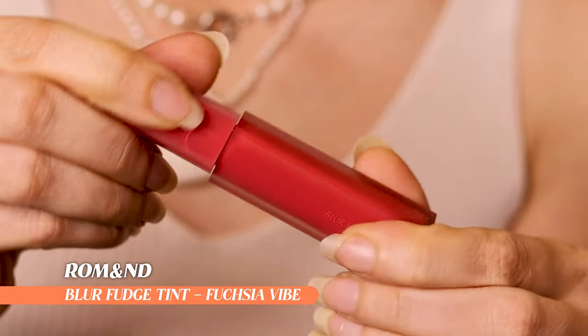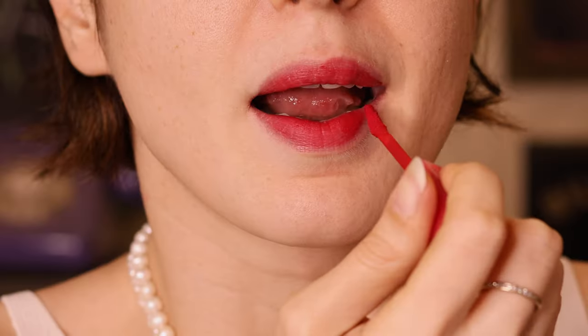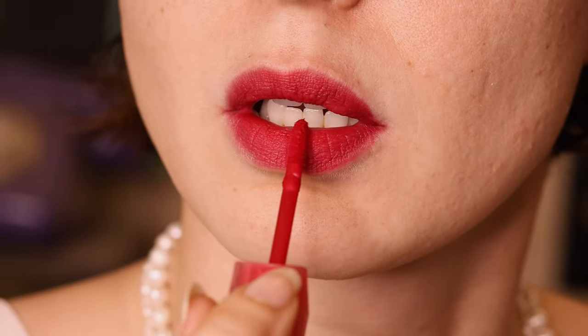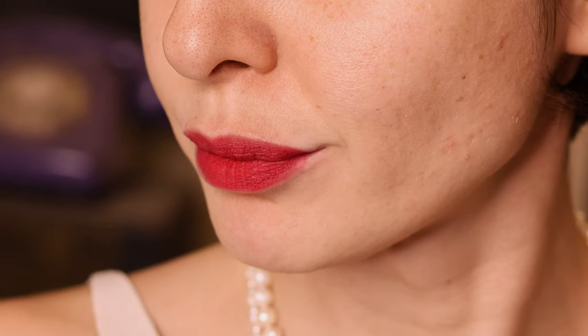First up we have this one — this is from Rom&nd, it's a Korean brand. I bought this in Seoul but it is available here. This is the Blur Fudge Tint, and it's also what I'm wearing on my lips right now. I really love the texture — it's like a very mousse-y texture, like chocolate mousse on your lips. It's moist, not drying, but still gives you a nice pinky matte vibe. I really love this color for spring/summer. They're priced at around a thousand rupees, which is pretty good.